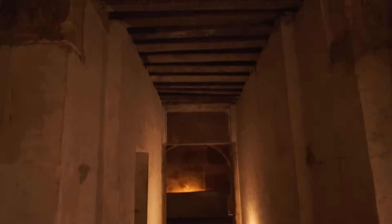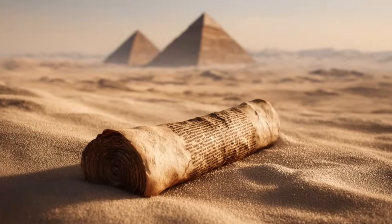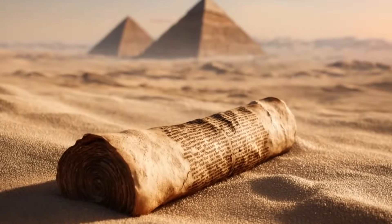And yet modern engineers admit they still can't explain how this was possible over 4,000 years ago. Did the ancient Egyptians possess a form of lost technology that we can't even replicate today? Or are we missing an entire chapter of human history?